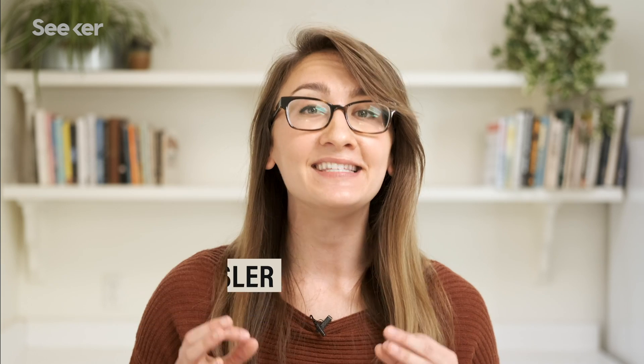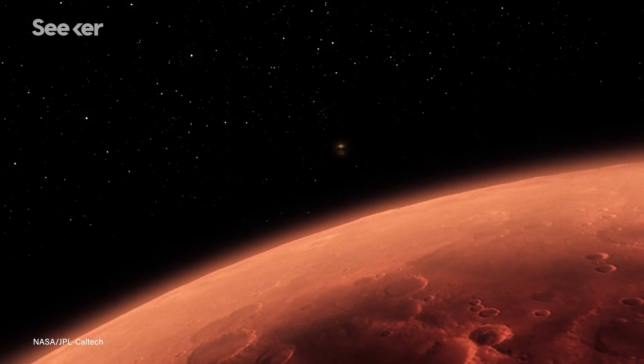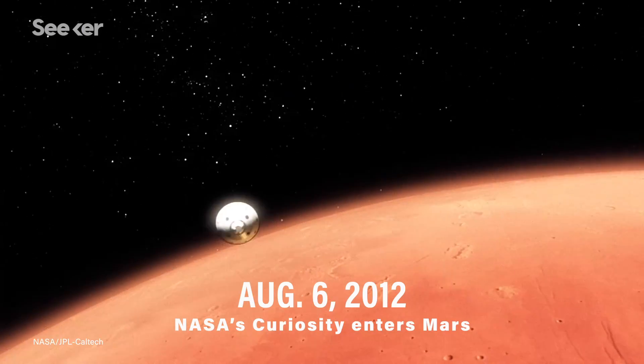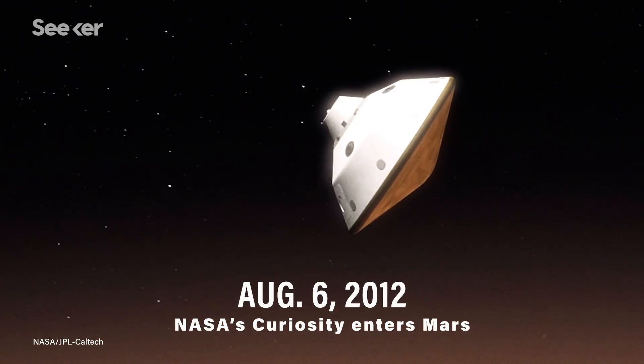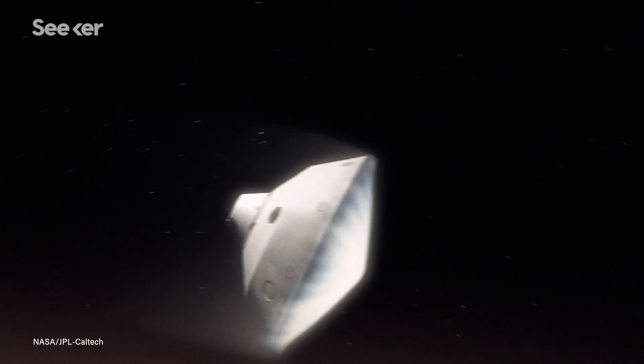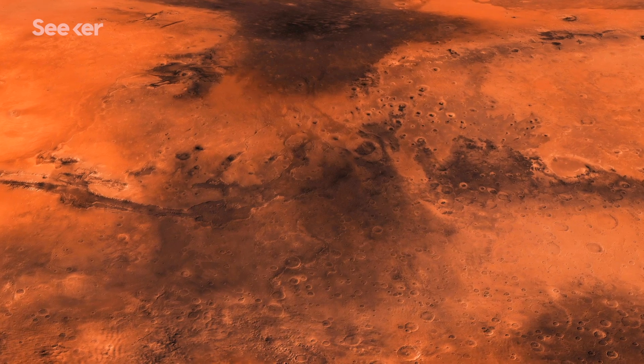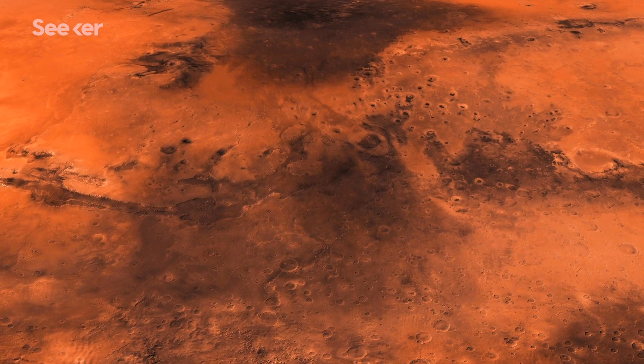For Mars 2020 and Tianwen-1, one of the hardest parts is still yet to come — actually sticking the landing on the Red Planet, fondly known as the Seven Minutes of Terror. It takes about seven minutes from the time that the spacecraft first comes in contact with Mars' atmosphere until we get down to the ground, and the terror part comes in because all of that stuff is difficult. There are so many things that can go wrong as you're landing on Mars.